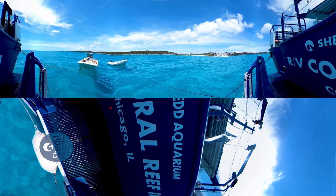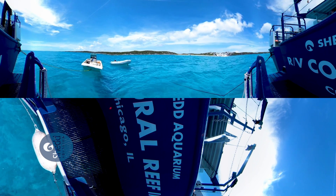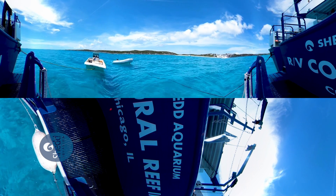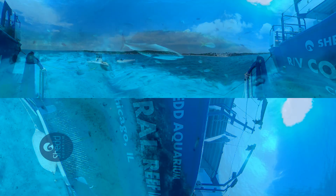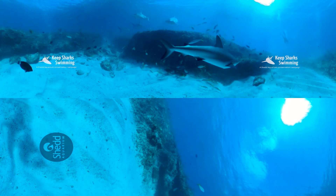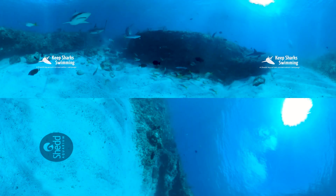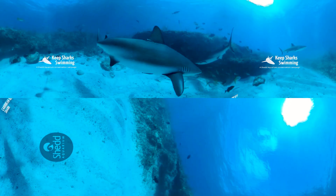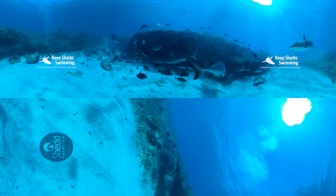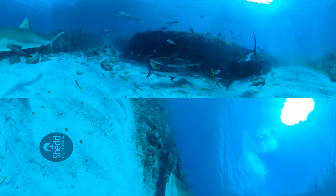Blue water, white sand. At first glance, this piece of ocean may look like any other. However, these waters protect the Caribbean reef sharks swimming all around you. Right now, you're submerged just below the water in the Bahamas shark sanctuary. Here, it's illegal to kill sharks. In this 600,000 square kilometer expanse of the Bahamian national waters, these sharks thrive.